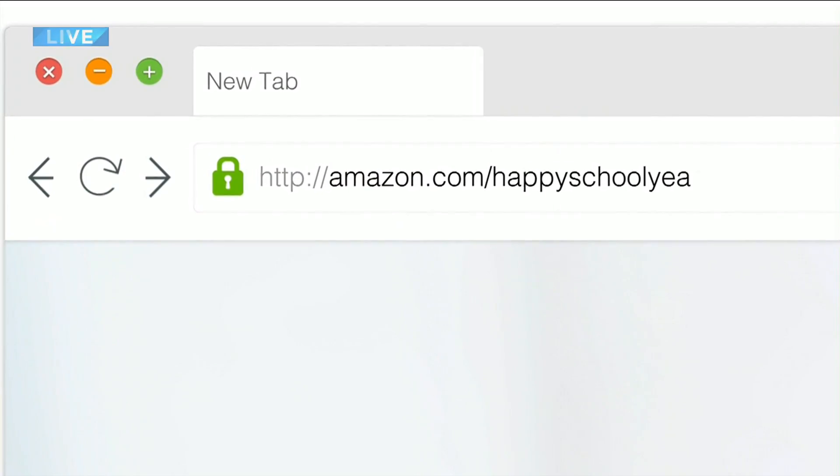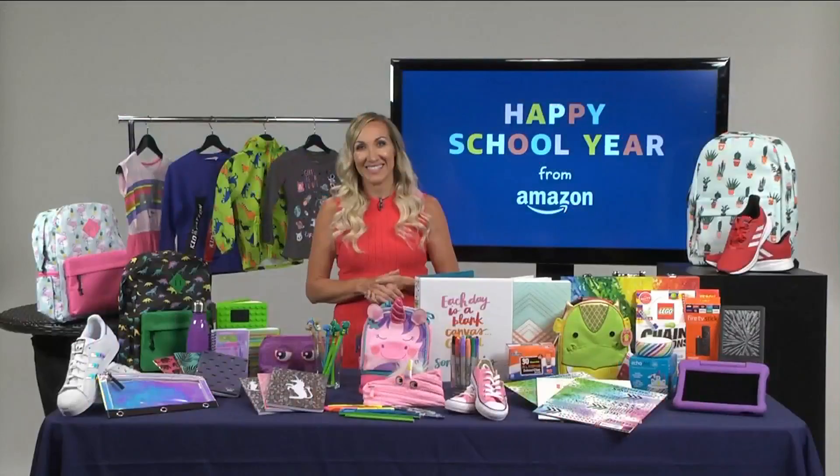Finally, you don't really have to have kids in school to take advantage of this — maybe you just like the backpack or the shoes. Absolutely not — head to Amazon.com/HappySchoolYear and see if there's something that you love, too. I liked that backpack with the cactus on it — that's a cool one. Why not? You probably need to haul stuff around as well. Thank you so much for your time, have a great morning.